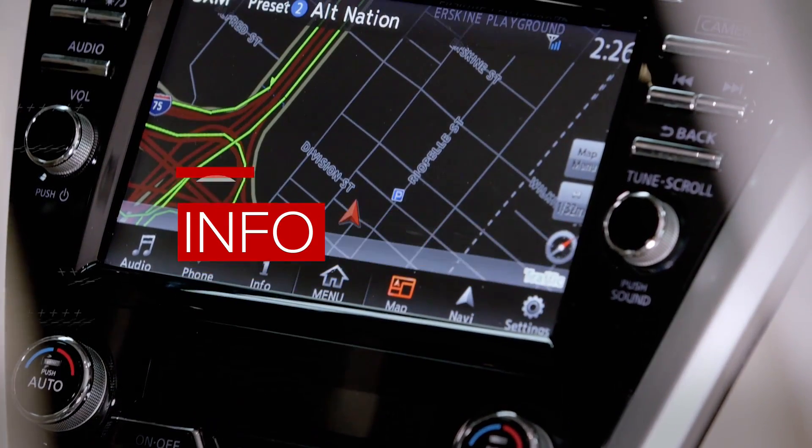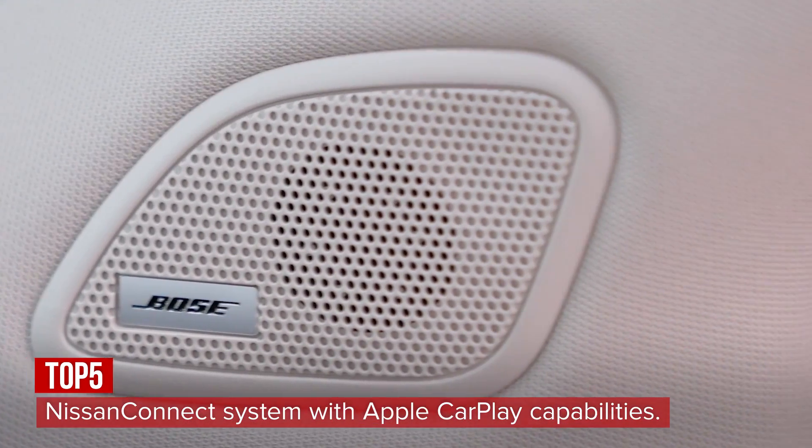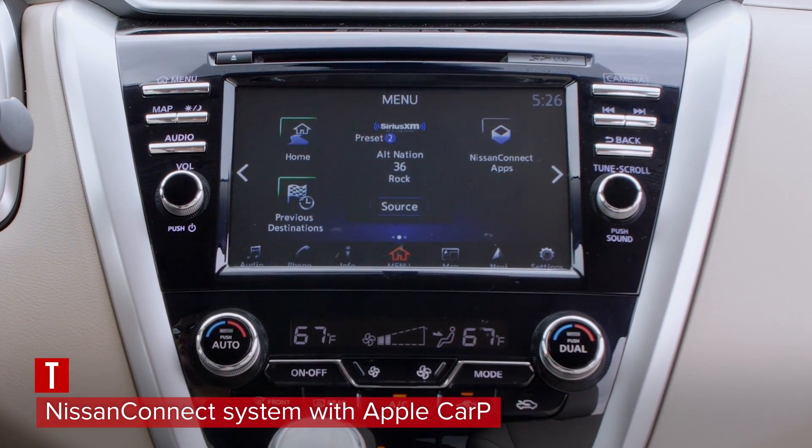The Nissan Kinect infotainment system includes a responsive 8-inch touchscreen, Bose sound system, navigation, Bluetooth, and USB ports for both front and backseat passengers. If you don't like the Nissan interface, the system is Apple CarPlay capable.